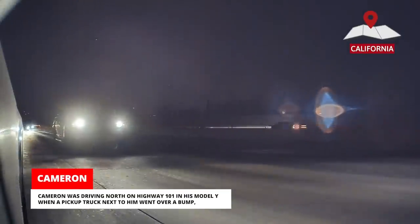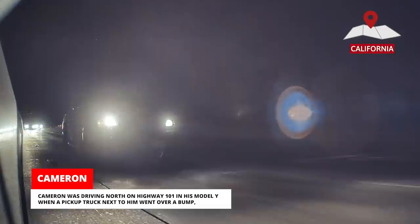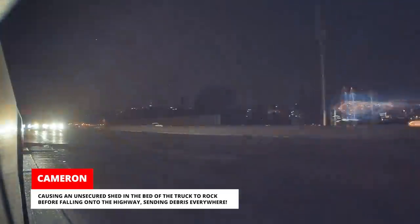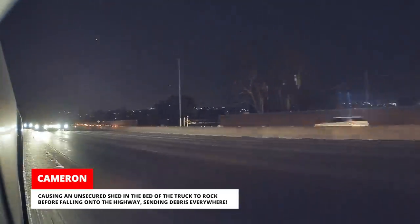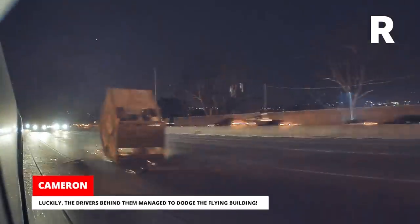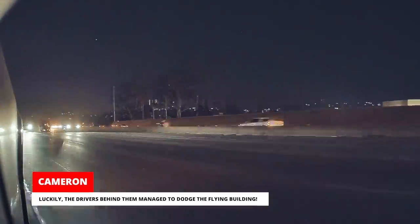Cameron was driving north on Highway 101 in his Model Y when a pickup truck next to him went over a bump, causing an unsecured shed in the bed of the truck to rock before falling onto the highway, sending debris everywhere. Luckily, the drivers behind them managed to dodge the flying building.